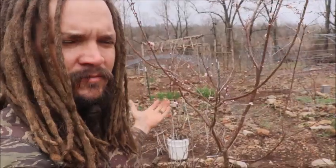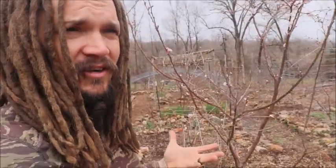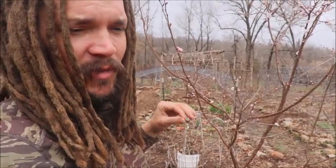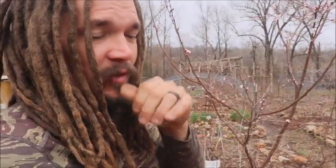Garden work right now is an important one in the spring, of course. I've got a good amount of seedlings started inside. I want to get some stuff direct sown, but it's supposed to get down maybe into freezing temperatures at the beginning of this coming weekend, so I don't want to be sowing too many seeds.